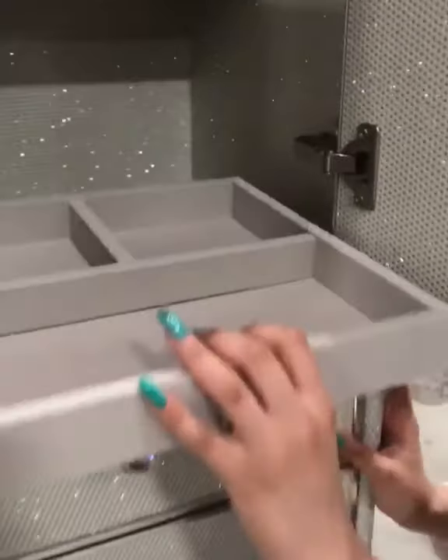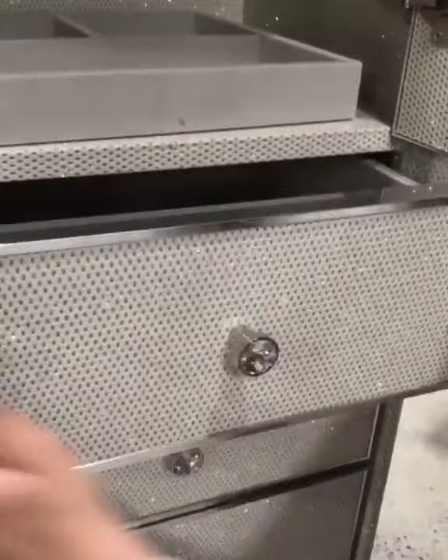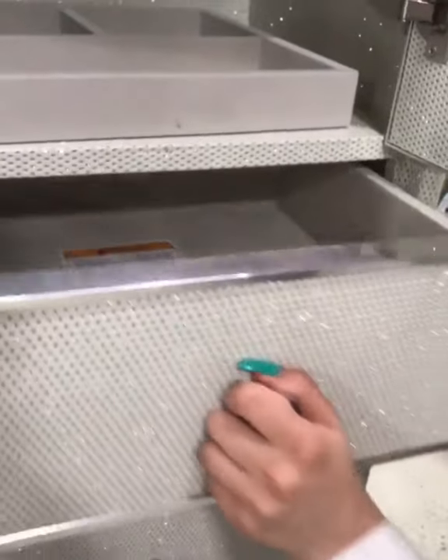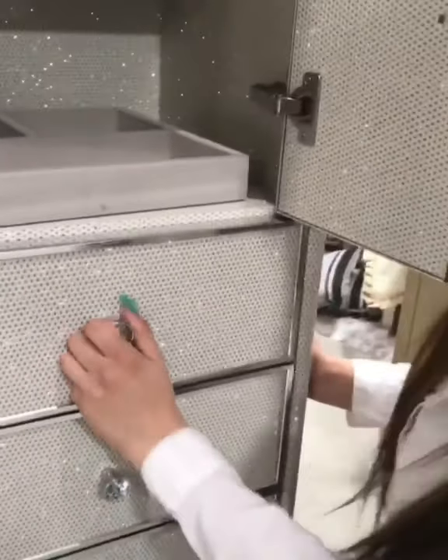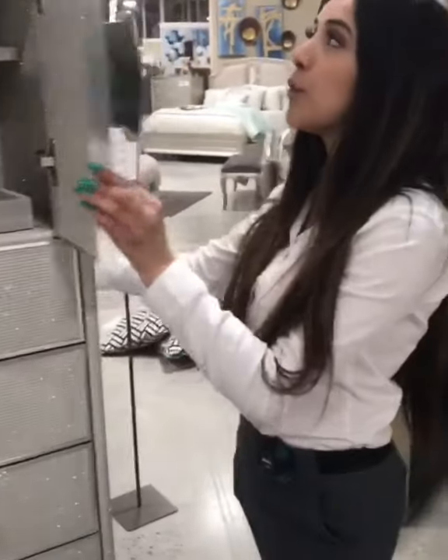It also has very high quality drawer space. If I try to slam it, it doesn't quite close — it's not shaky. I just absolutely love it, it's beautiful.